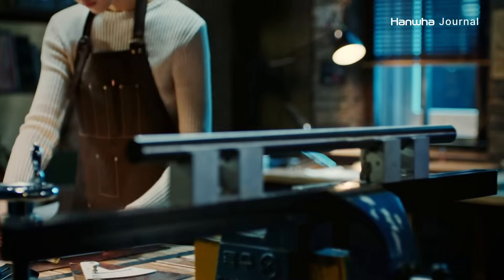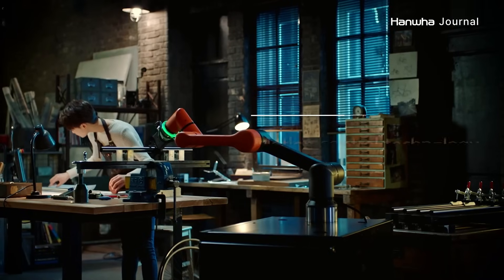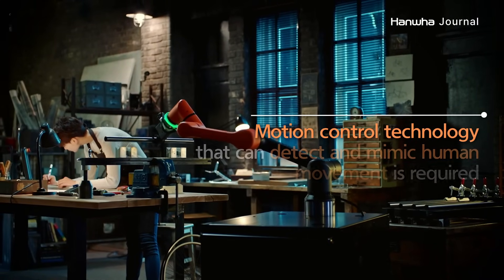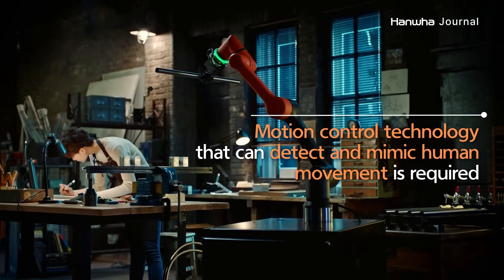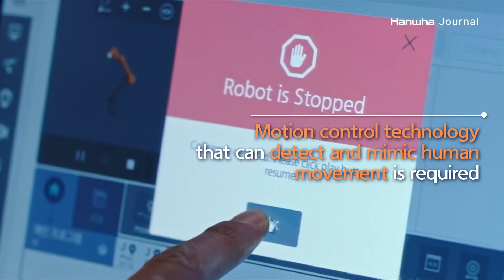Unlike industrial robots that work away from people behind a safety fence, COBOTs work together with human workers. Naturally, these COBOTs require technology that allows them to mimic intricate human movements and control motion by detecting and responding to the presence of human co-workers.